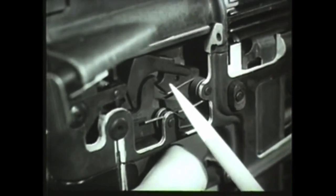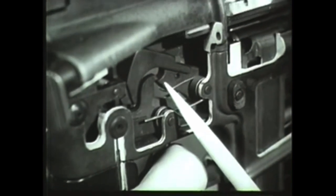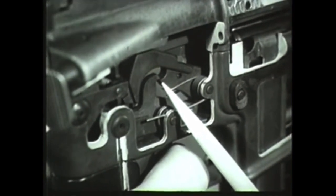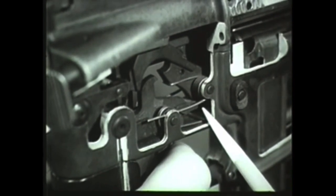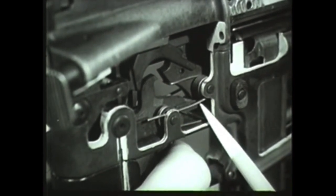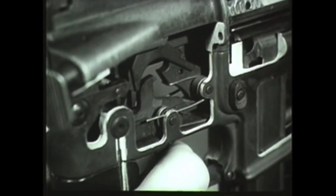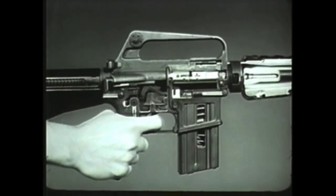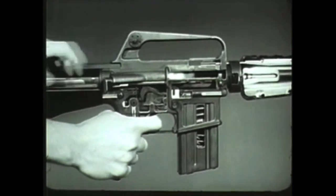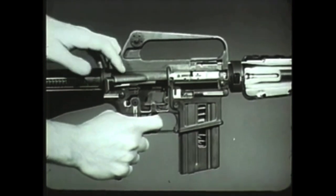When the hammer is cocked by recoil of the bolt carrier, the disconnect engages the lower hook of the hammer and holds it until the trigger is released. When the trigger is released, the disconnect rotates down and disengages the hammer, allowing it to rotate forward until caught by the nose of the trigger. This prevents the hammer from following the bolt carrier forward. In the semi-automatic position, the disconnect governs the firing mechanism to provide a single shot each time the trigger is pulled.